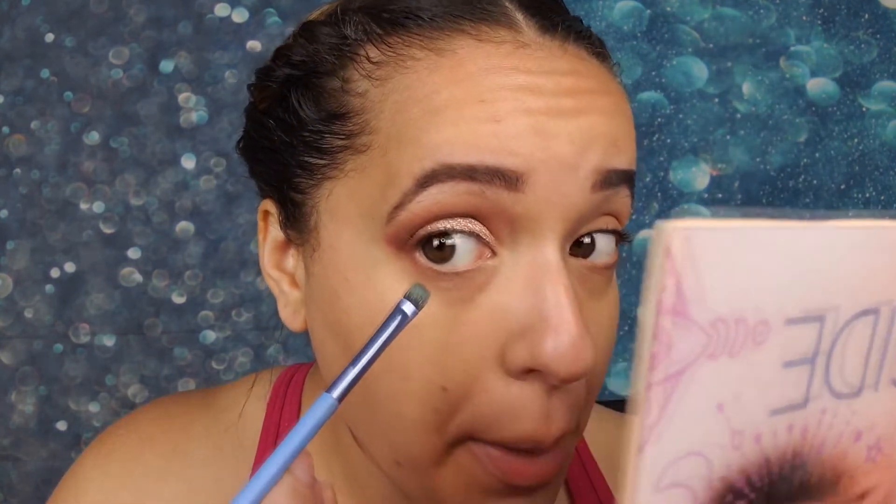Let me do the lower lash line first — I'll go in with 'Super Natural' since it does come off a little darker than it looks in the pan. I've been really loving doing a white gel eyeliner in the waterline; this one is from Maybelline Tattoo Studio. I finished the other eye off camera doing the same thing. I decided to skip traditional eyeliner and just do the waterline look with mascara.